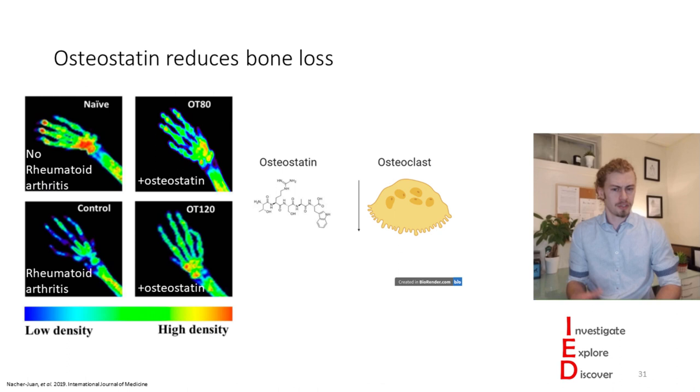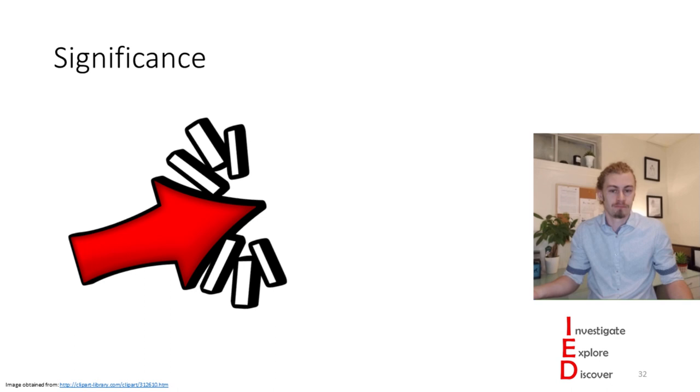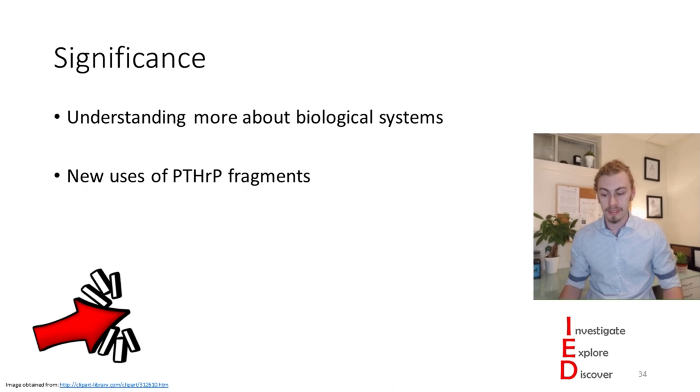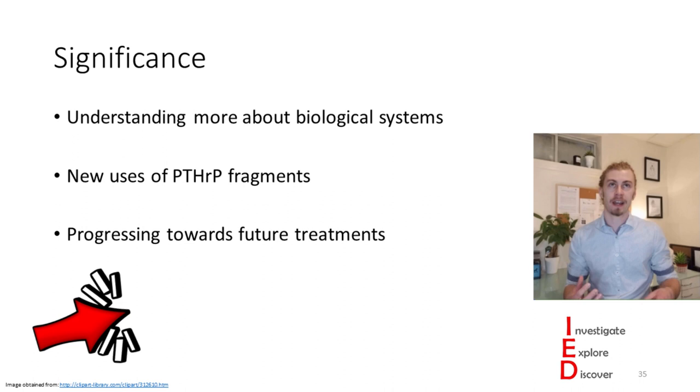These are some really cool findings. They're important because we get to understand more about biological systems in the context of rheumatoid arthritis, and these scientists have found new uses for parathyroid hormone-related fragments. Parathyroid hormone-related peptides may actually have some advantages for drug discovery. By finding that osteostatin decreases pro-inflammatory cytokines and bone loss, this can hopefully be used to help further progress future treatments for people suffering from rheumatoid arthritis. The authors summed up that they support the interest of osteostatin for treatment of inflammatory joint conditions.